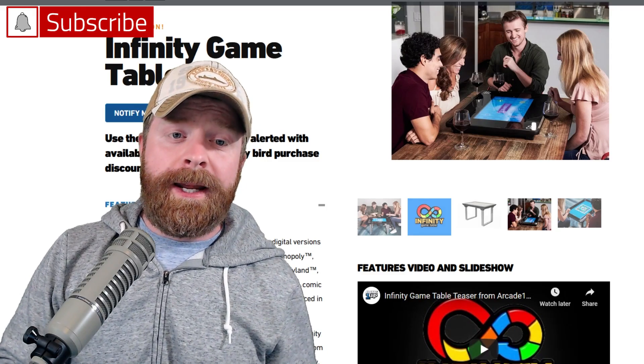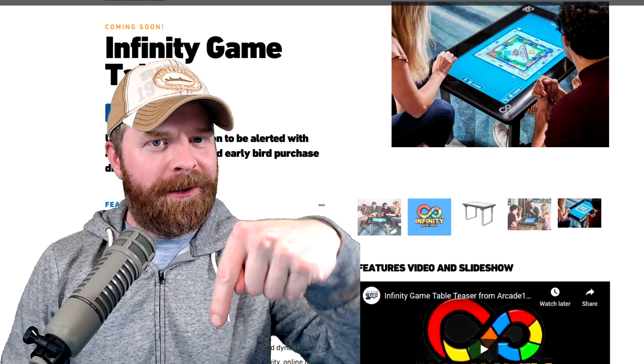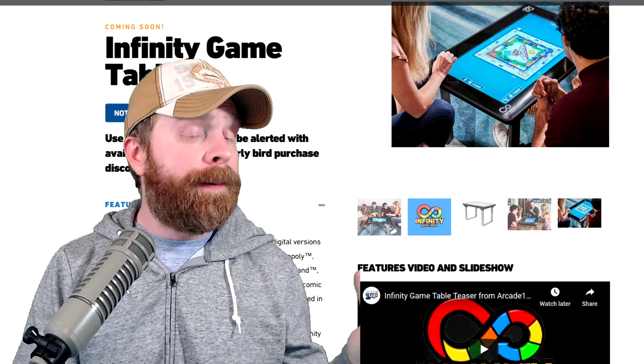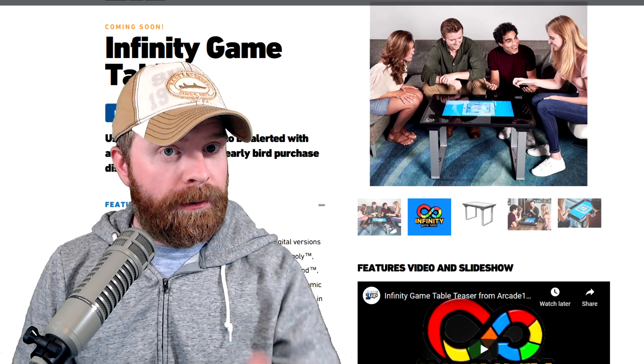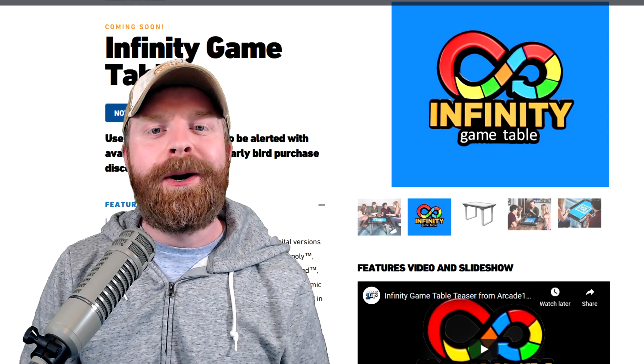Anyway, that is all I've got for today. Let me know what your thoughts are about the Infinity Game Table in the comments below — do you like it, do you hate it, do you think it's cool or weird? Did I miss something? I'm really curious to see what everyone has to say. If you like this video, leave a like. Hit that subscribe button, check out my other videos. Thank you everyone, take care.